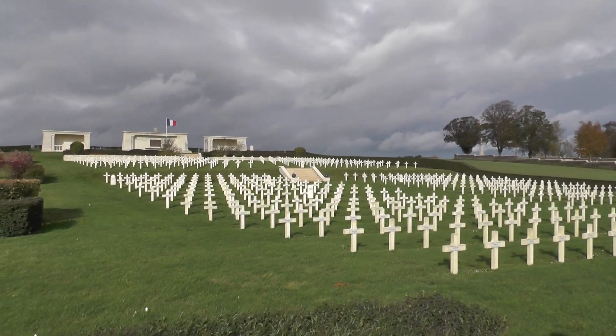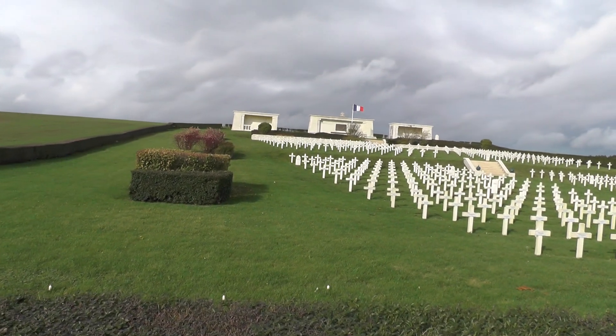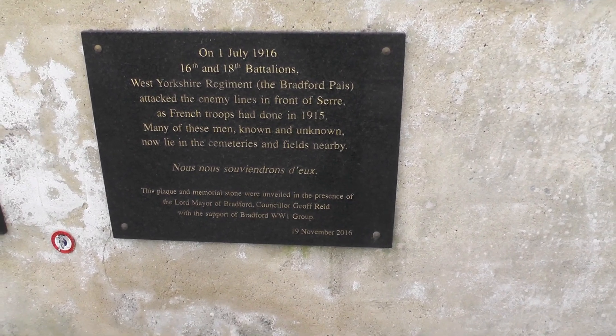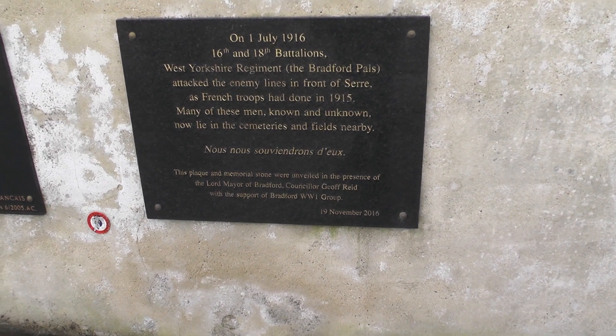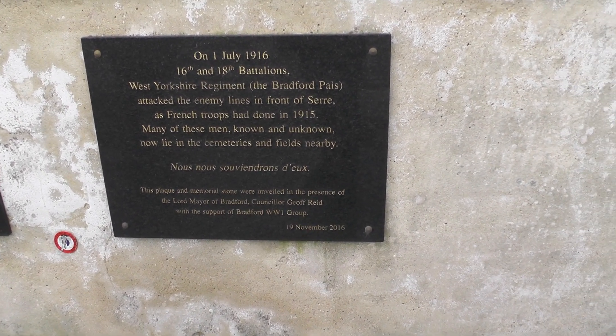Catching the sun nicely on there. It's tidy, isn't it? The attack with the enemy lines in front — what the French troops had done in 1915. Many of these men, known and unknown, now lie in the cemeteries and fields nearby.